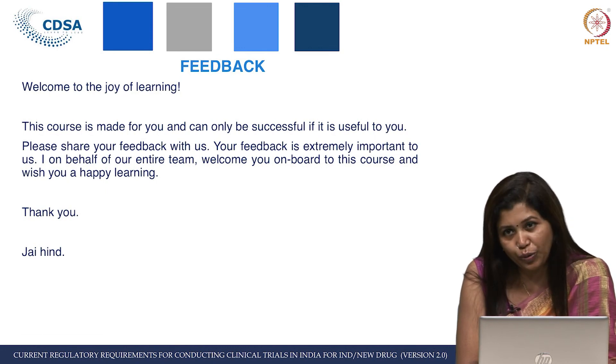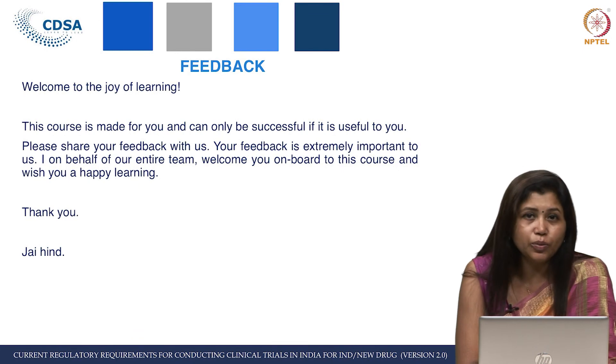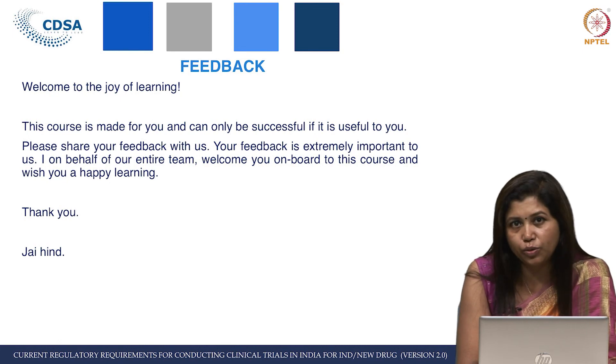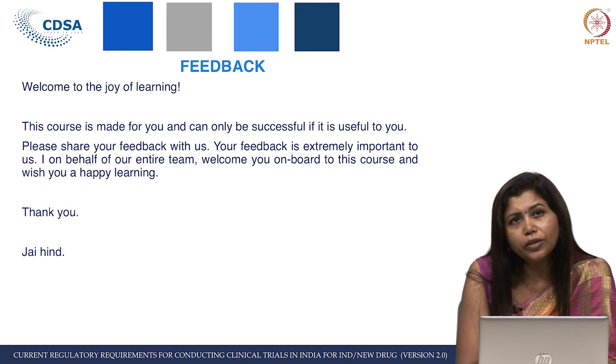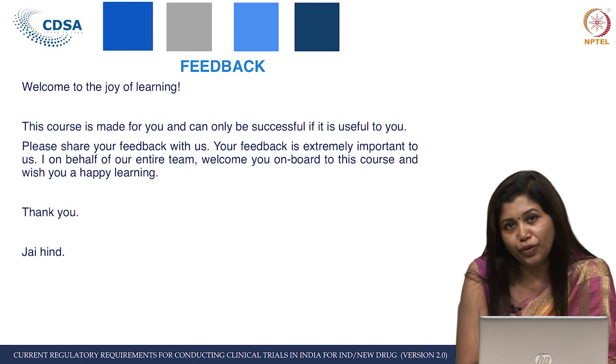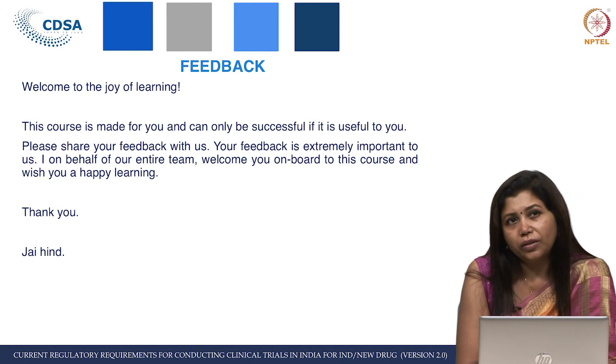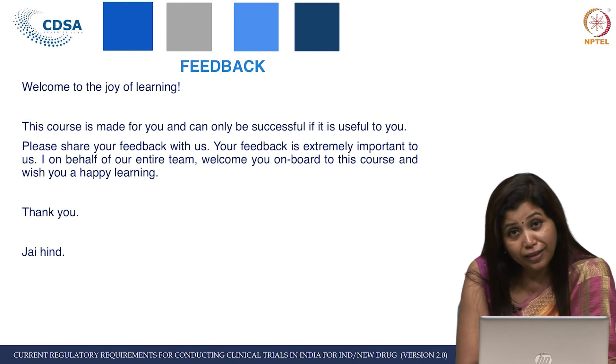When you write to us, please be assured that we will definitely go through your feedback and try our level best to address those. Your feedback matters a lot to us — this course is made for you and can only be successful if it is useful to you. We have learned a lot while designing the first course; we are still learning and even today we feel we could have done better.